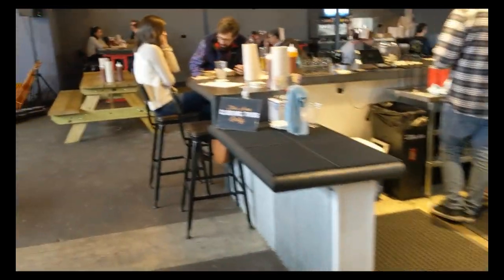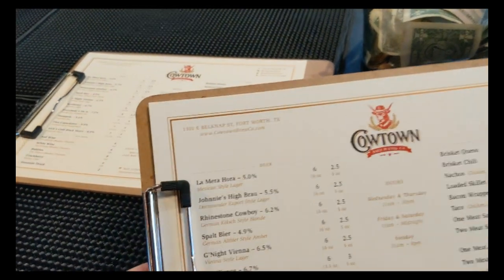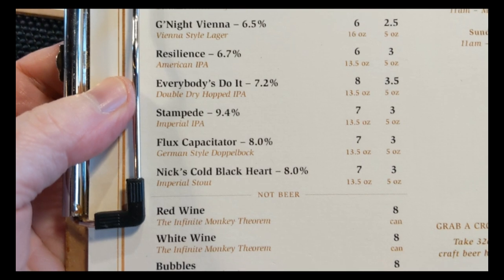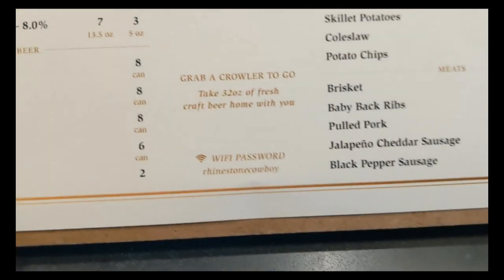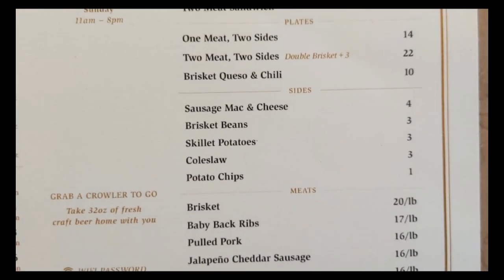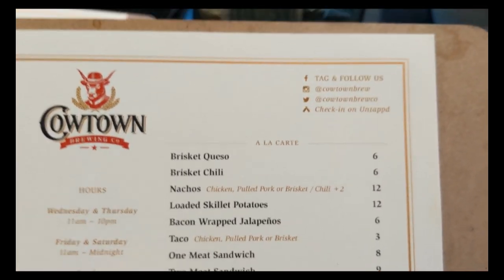Let's look at the menu real quick. They have a few beers, including Nick's Cold Black Heart. They do have wines, which is not beer, and barbecue. Really looks good, so I'll get right back to you in a few minutes.